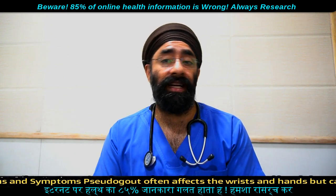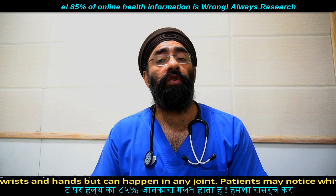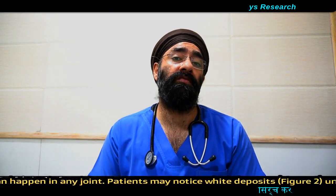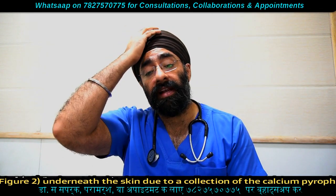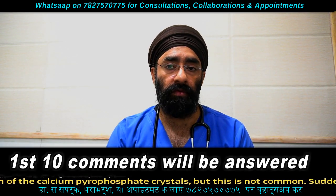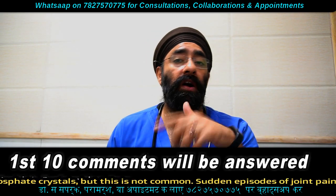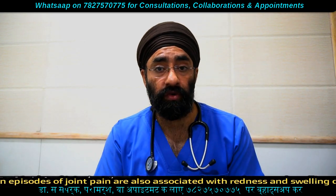Calcium pyrophosphate crystals are formed and deposited — the exact reason is actually unknown, but there is hereditary predisposition and genetic reasons. Risk factors include people over 60 years old, those with thyroid problems, kidney failure, or calcium and iron metabolism disorders. Hyperthyroid patients can also develop Pseudogout.